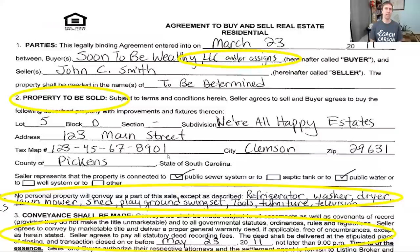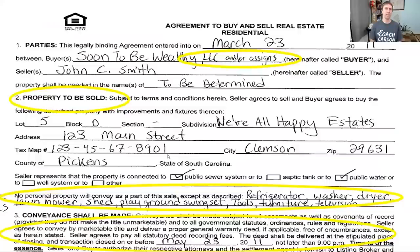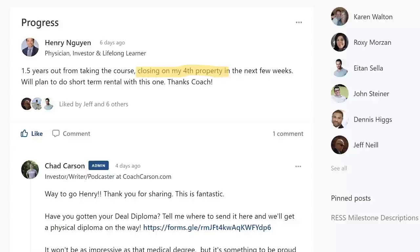If you like these behind-the-scenes segments, I invite you to check out one of my online courses at coachcarson.com/courses. Some are available anytime, and others — like my premier course, Real Estate Deal School — are bootcamp-style where you and other students go through live with me, step-by-step, in purchasing your next investment property.